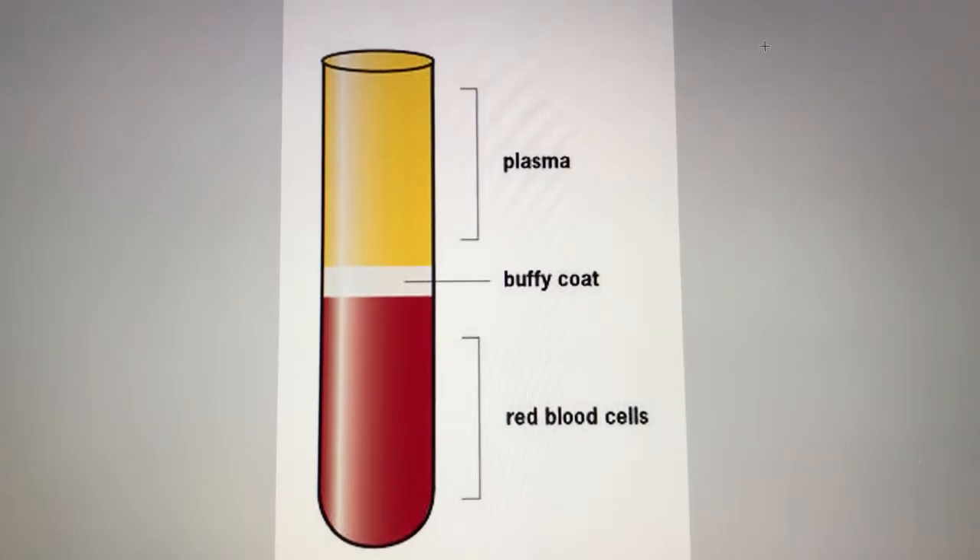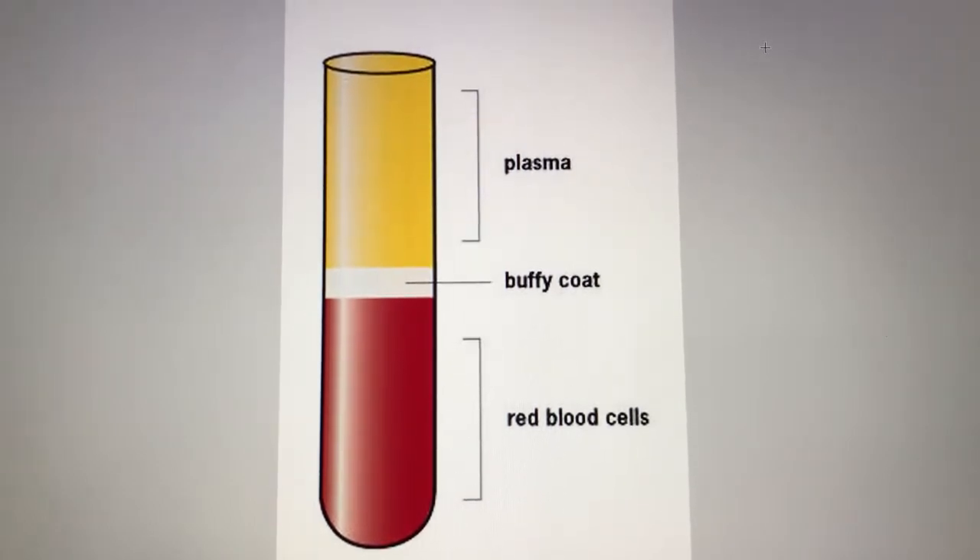The buffy coat is then isolated from the other layers and extracted for therapeutic injection. What we have learned about treating osteoarthritis with orthobiologics is that it is important to treat not only the damaged cartilage, but also inside the bone itself, which is often affected by the disease process as well.